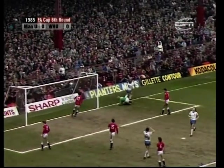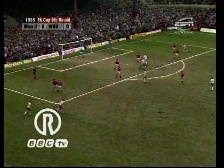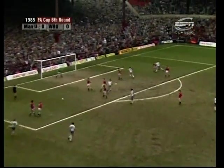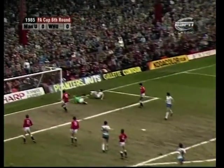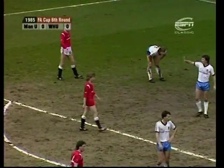Cottee's coming in and Bailey had to make a save. The defence sleeping a bit — driven low across the box and Tony Cottee so sharp, Gary Bailey equally so. A lively opening 20 minutes here.